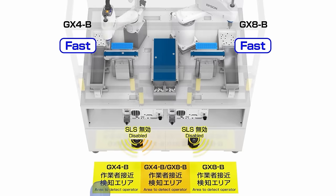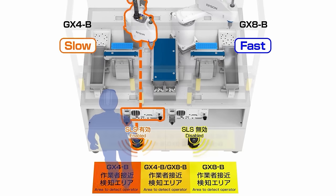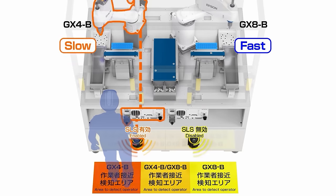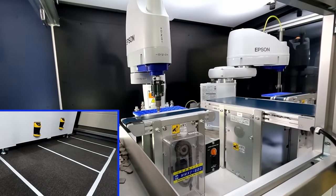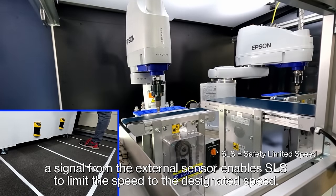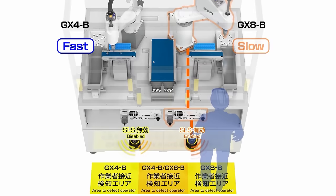A typical industrial robot must come to a full stop when a worker approaches. But what's cool about the GXB series is that the robot slows down rather than stops. They can also limit their reach to a safe area, facilitating material handling without halting operations. Another amazing feature is the sensors activate to reduce speed when an operator is nearby and return to normal speed once the operator leaves.